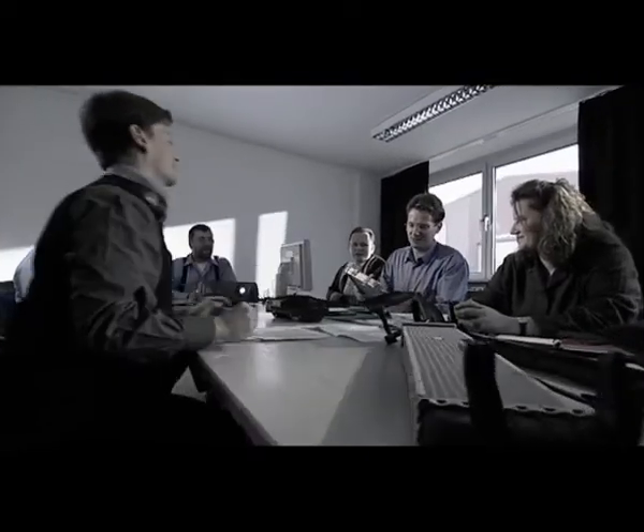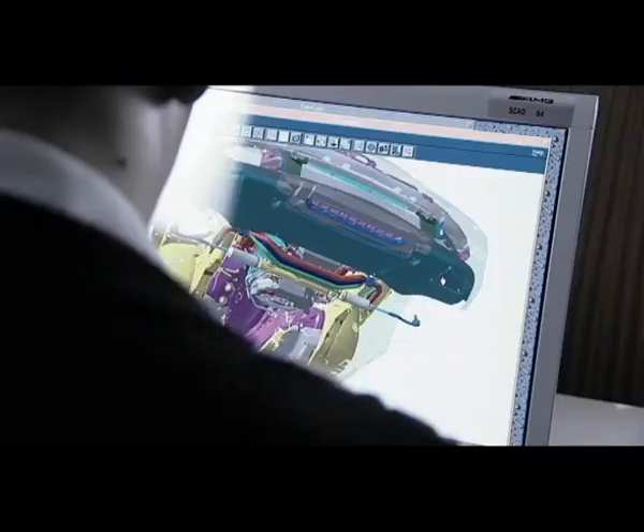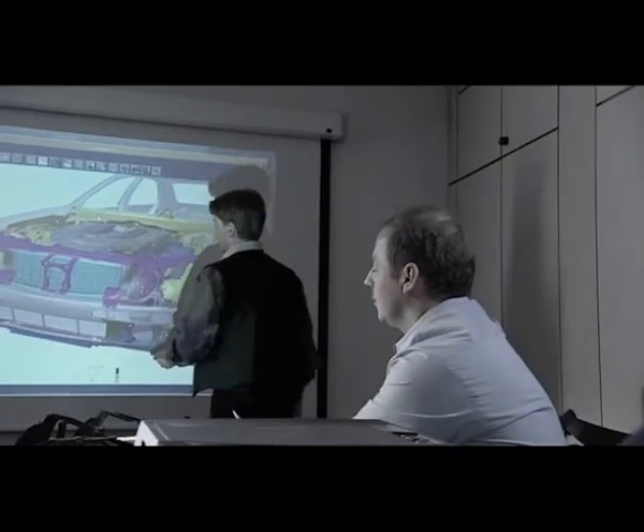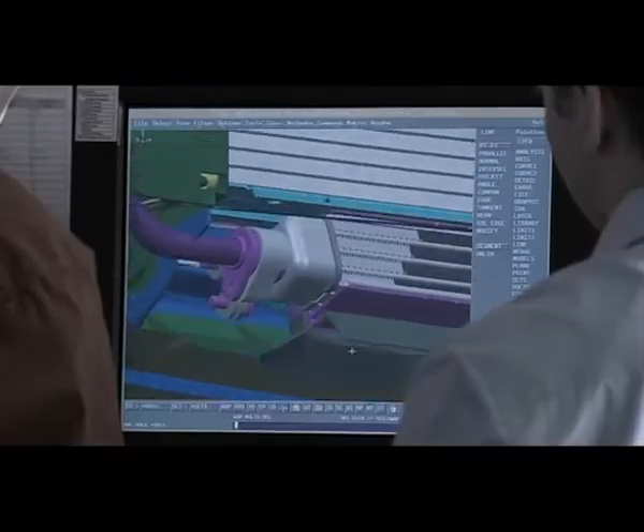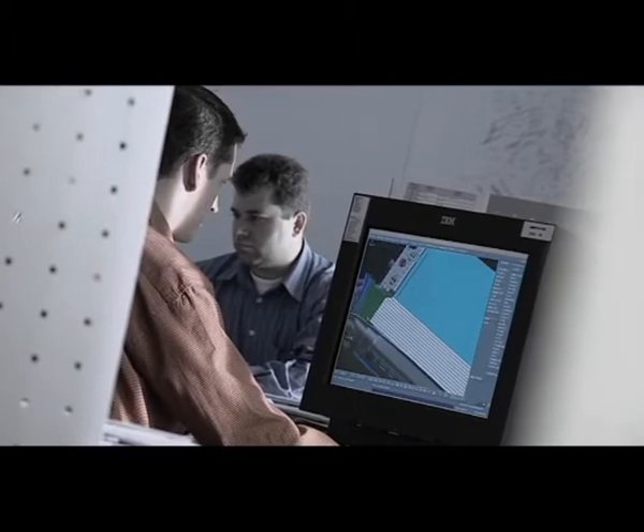At the same time, engineers determine the integration requirements for the engine into the vehicle. The integration of each component is simulated in three dimensions via computer.